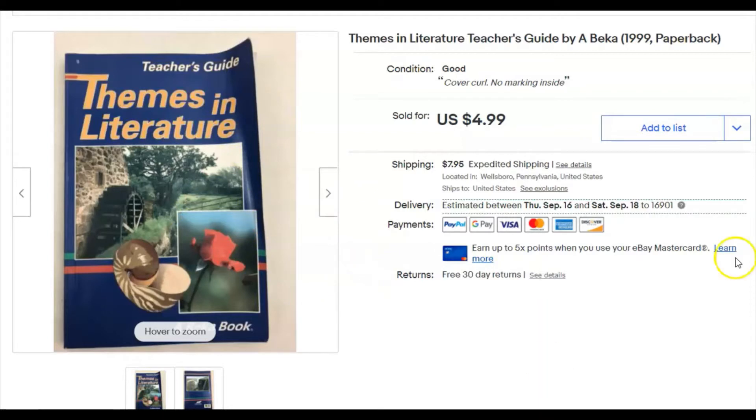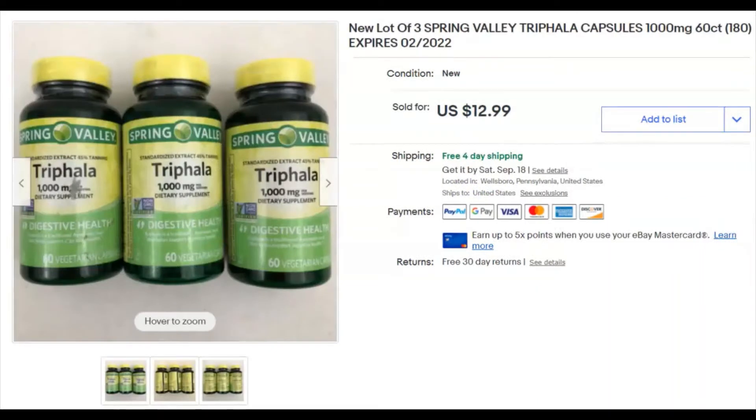The first thing is a school book — a homeschoolers book, teachers guide. I didn't pay anything for this. I listed it April 12th, it sold August 15th for $4.99 plus shipping.